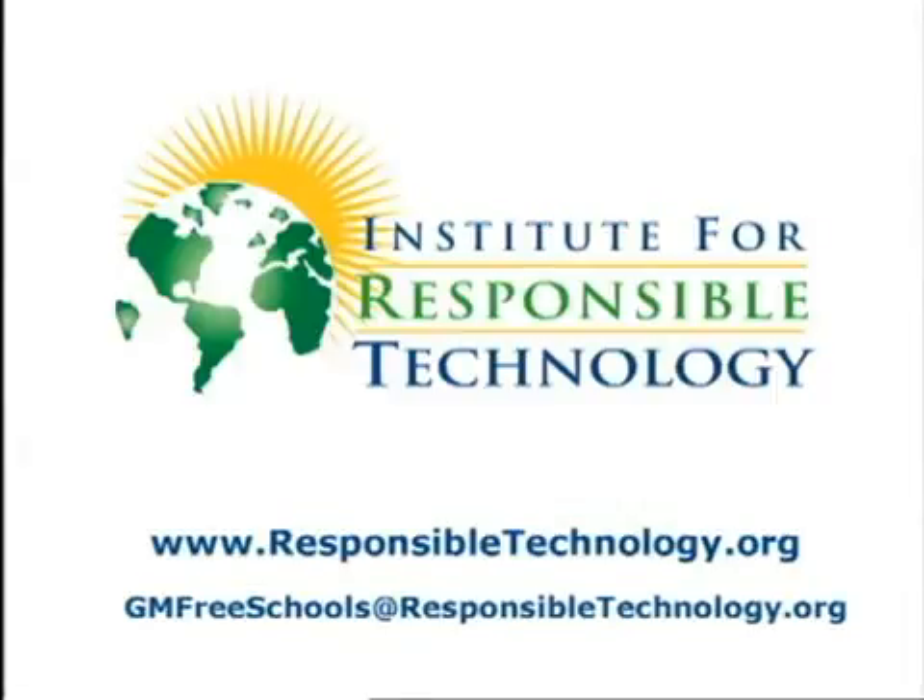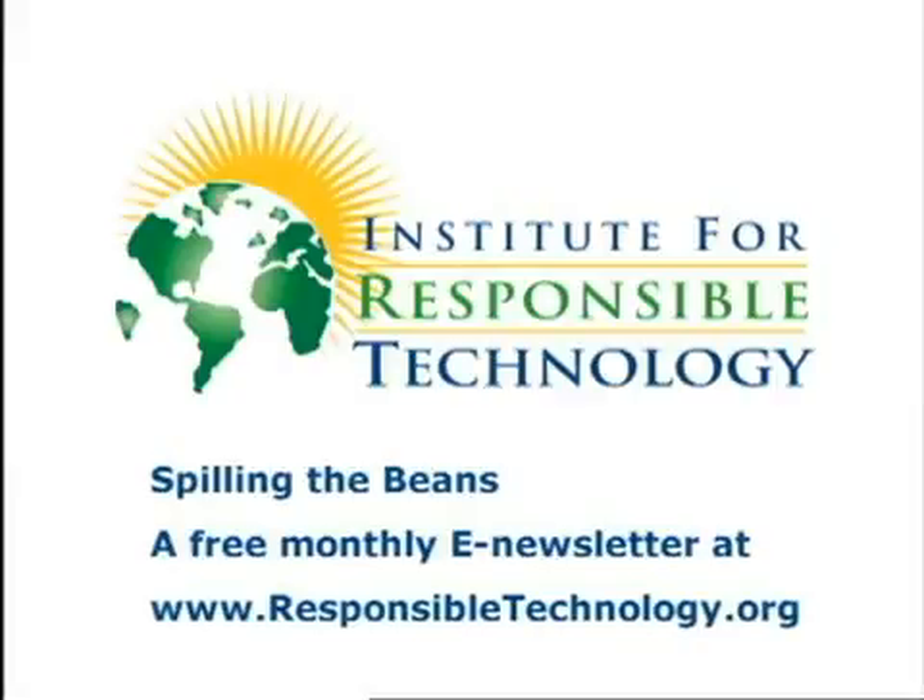We can supply you with how-to kits, local websites, local listservs, and more. Our Institute's free monthly newsletter, Spilling the Beans, will keep you informed as more campaigns are added, and each issue will provide you with an in-depth look at a GMO-related topic.